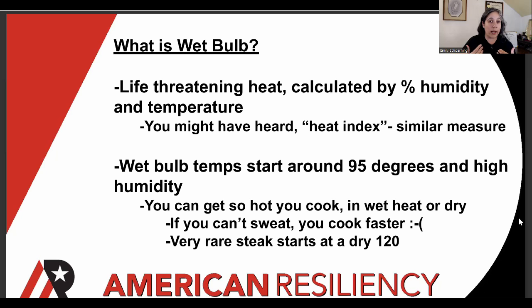If, like me, you like to hoard ancient thermometers — wet bulb temperatures start around 95 degrees and high humidity. That is lower than some people might think. You could be talking about life-threatening heat at 95 degrees, especially for small children and old people, people with cardiac conditions. Unfortunately, we're all made of meat, so we can get so hot we cook in wet heat or in dry. If you can't sweat, like in a very humid environment, you're going to cook faster. Very rare steak starts at a dry 120, and we're seeing temperatures like in Australia and Southeast Asia hitting 120°F. So we're talking about really serious needs for cooling in a warmer world.